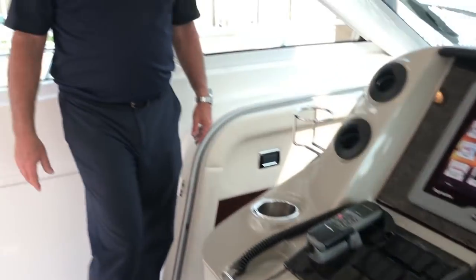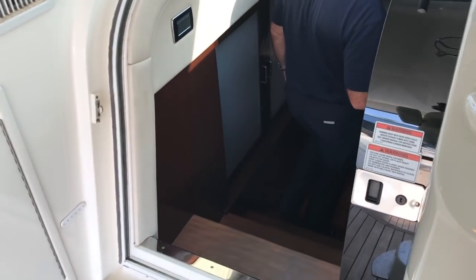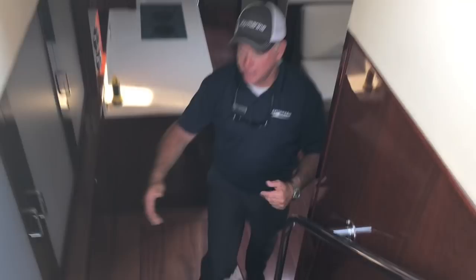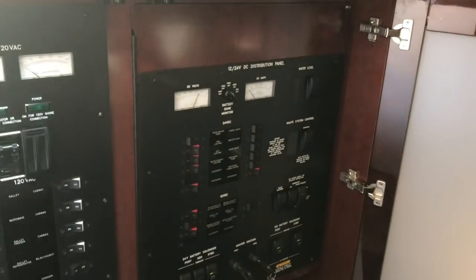Let's step down into the boat. The first thing I love on these 54s is just how wide this staircase is — very easy to come down. My control panels will be right at eye level, very easy to access. I don't have to sit on the floor to see them.